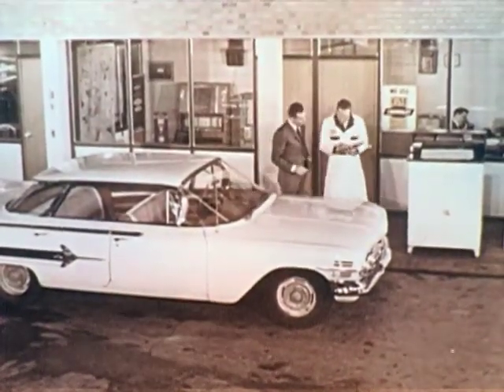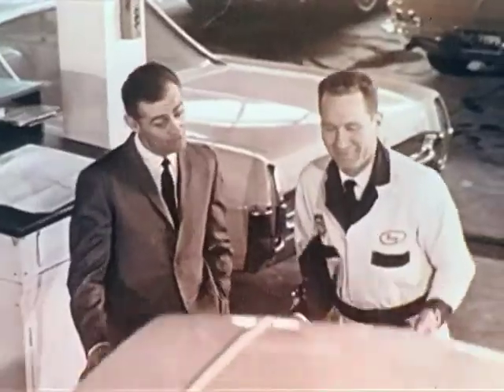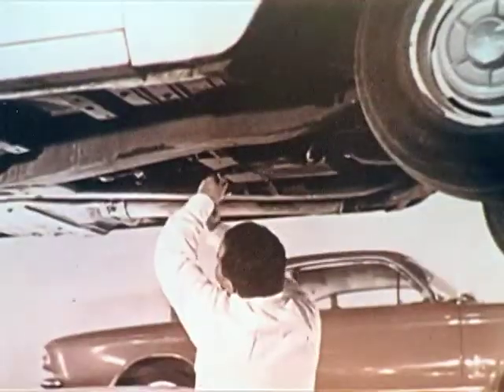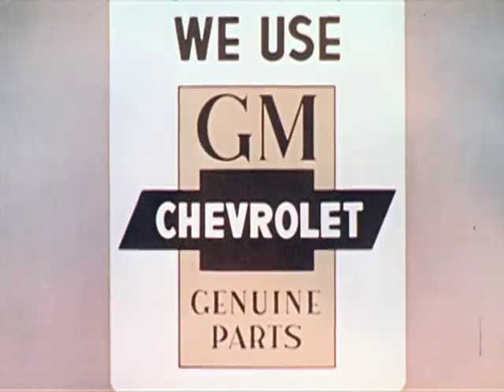His parts and service department have what it takes to keep your Chevy the cheviest — factory trained technicians to service your car, and genuine parts that are engineered to fit right, function right when replacements are needed. You will find them where you see this sign. See your Chevrolet dealer to keep your Chevy its cheviest.